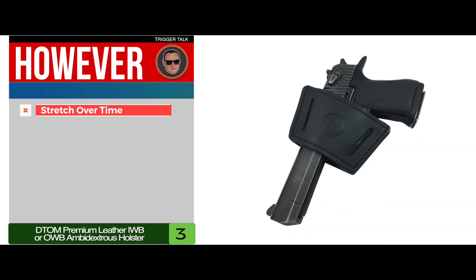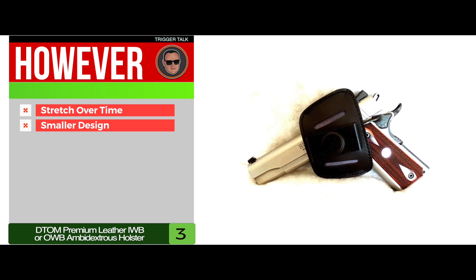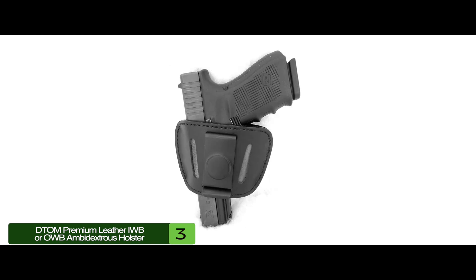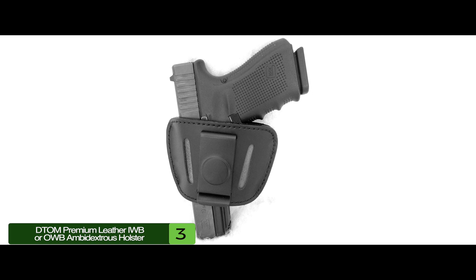However, the leather will stretch over time, and the smaller design isn't viable for anything requiring physical activity. The bottom line is, it has an extremely compact and durable leather design, it's super easy to conceal under any clothing, and it's ambidextrous and works both IWB and OWB.